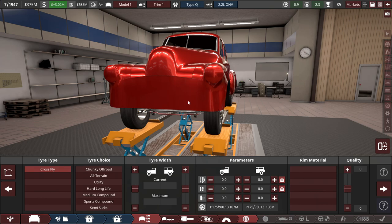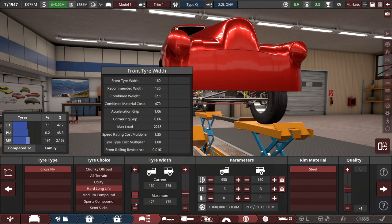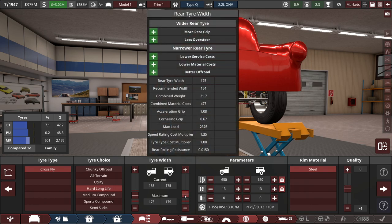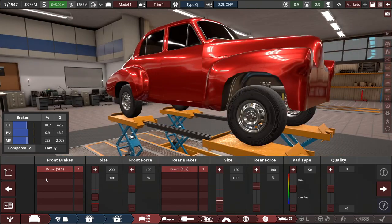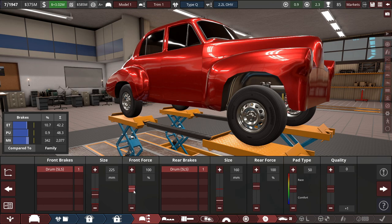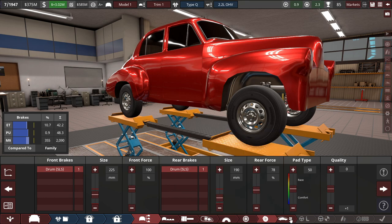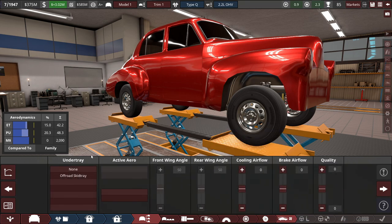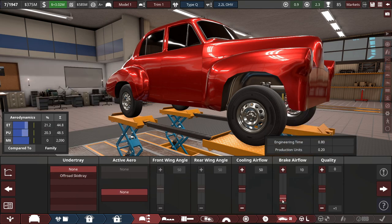For the tire type, hard long-life tires — the current size looks a little too big, so 155s front and back will do. As per usual with front and rear brakes, drum-type brakes. Setting the front brakes up to 225s, lowering the brake force, keeping it as is. Rear brakes at 190, and dropping the rear brake force. No under-tray since it's not an off-road vehicle, and brake airflow at 10.